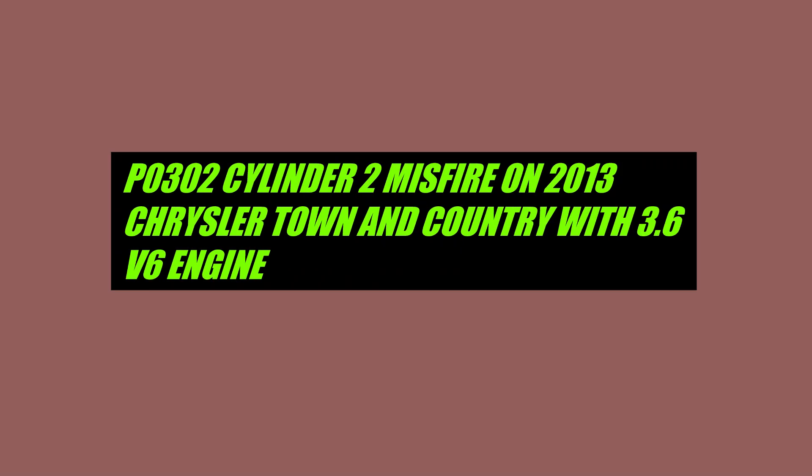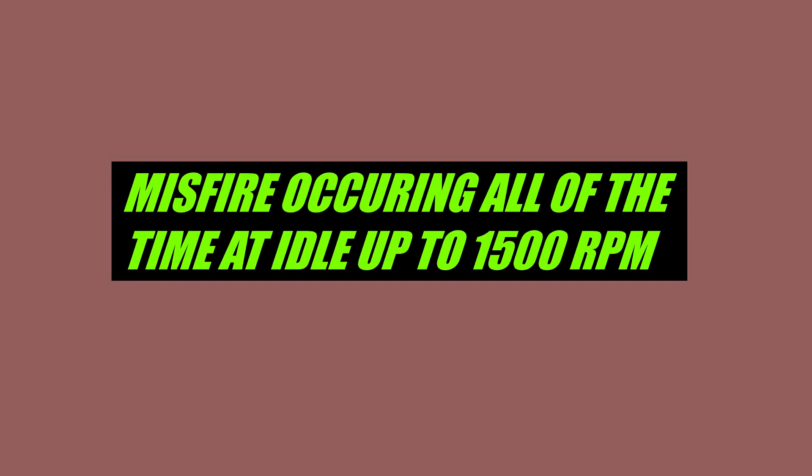Hope everyone's doing well. This is a little case study on a 2013 Chrysler Town & Country V6 with a P0302 Cylinder 2 misfire.